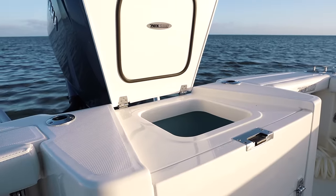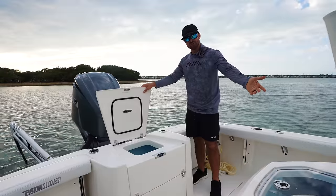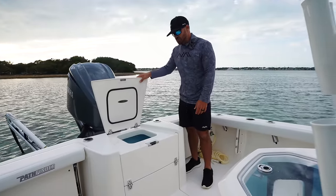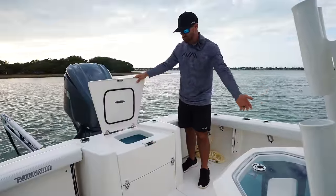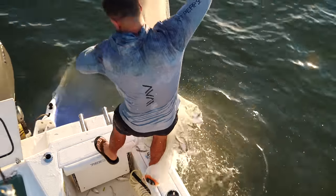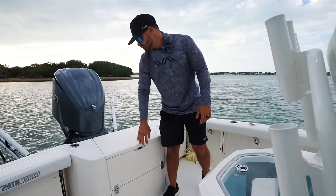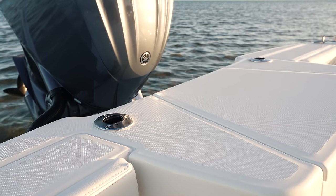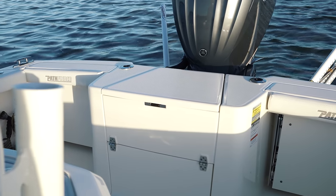We also have another 27-gallon live well here on the transom, so if the 41 gallons wasn't enough for you, we have another live well with a bubbler. Say you want to separate ballyhoo from pilchards, or pilchards from shrimp and crabs — you can do that here. Or you can just smack them full of pilchards and go live chumming, which is typically what we do a lot of the time. Got two rod holders here on the back — Pathfinder just utilizing the space for rod storage. This is typically where we put our bait net so we just grab it real quick and scoop them out.